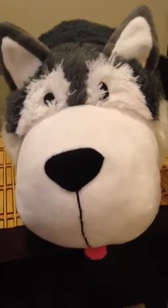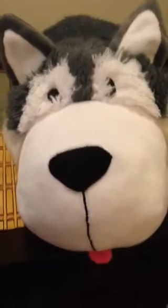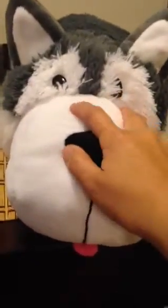Hi guys, you're looking at my husky — it's a very cute husky stuffed toy, this is from FlipaZoo. The hair is very soft, it's gray, it's very well made. You can see the ears, the eyes, the nose, the mouth, and the tongue right there. Cute!